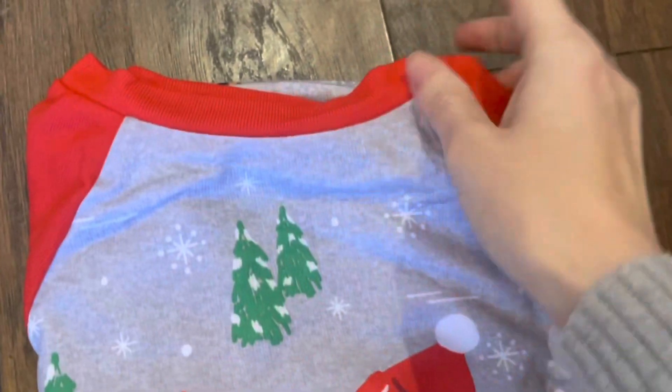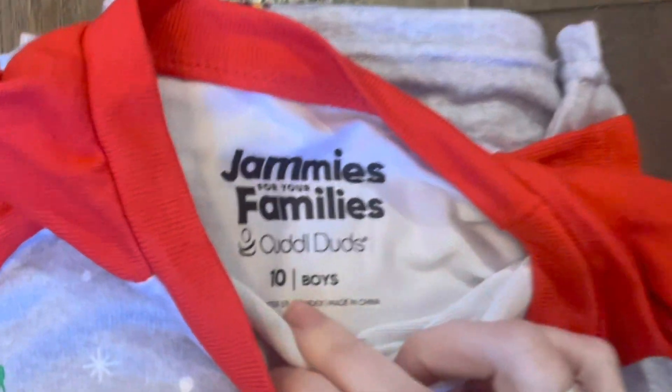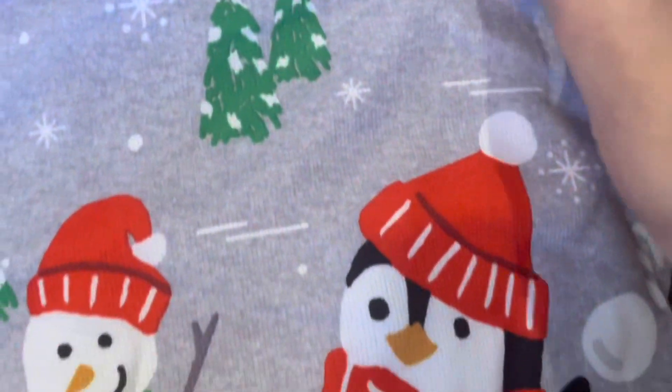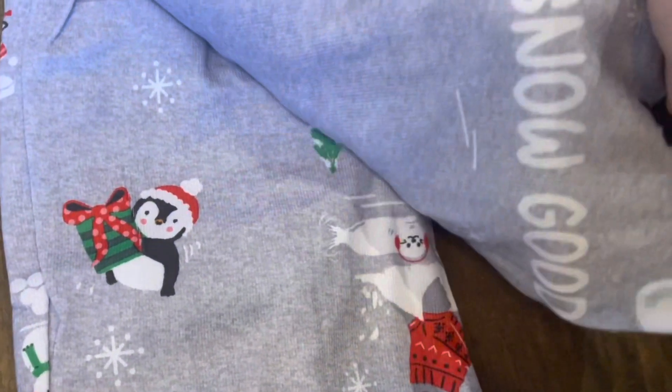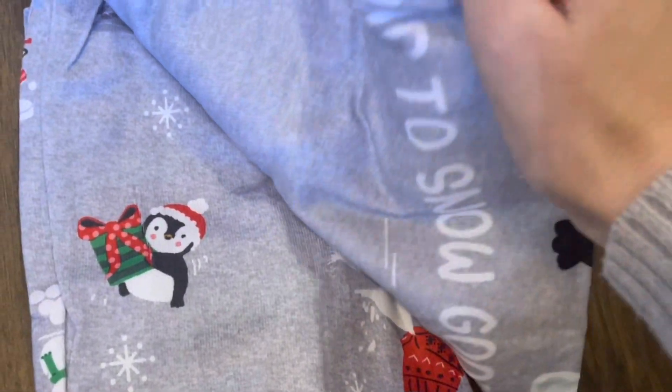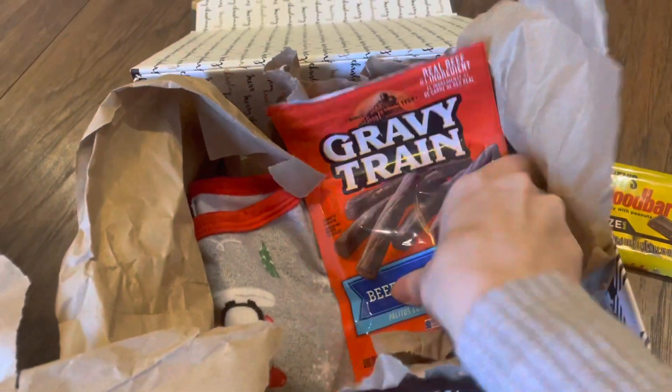Here's the promised close-up of the jammies. They are the Jammies for Your Family brand by Cuddle Duds — just a cute little penguin and snowman on the front, and 'Up to Snow Good' on the pants. They're super adorable and oh my gosh, so soft.